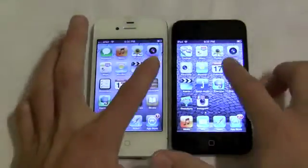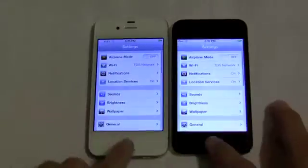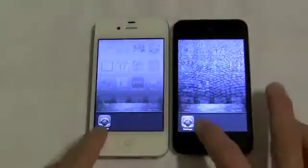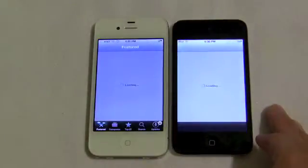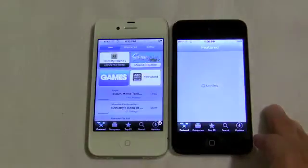The A5 chip on the 4S is up to two times faster and seven times better graphics performance than the A4 chip on the iPhone 4 and iPod Touch 4. And this also comes through in rendering during everyday tests.